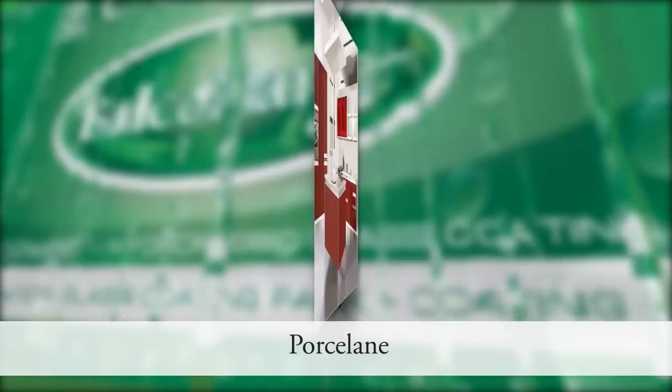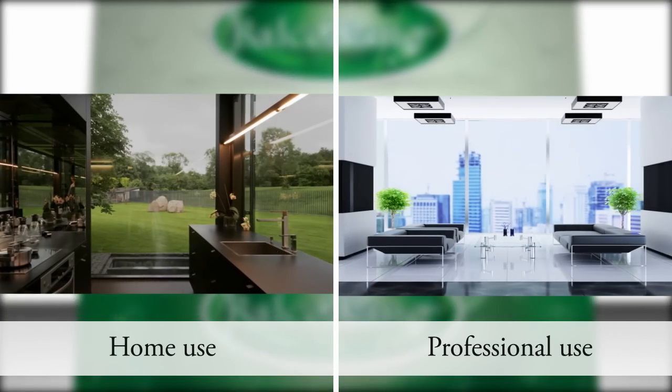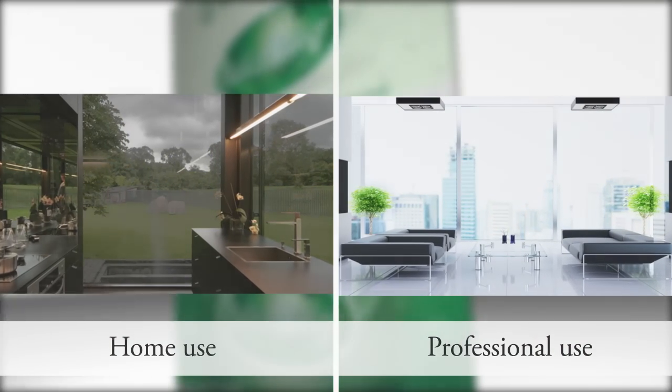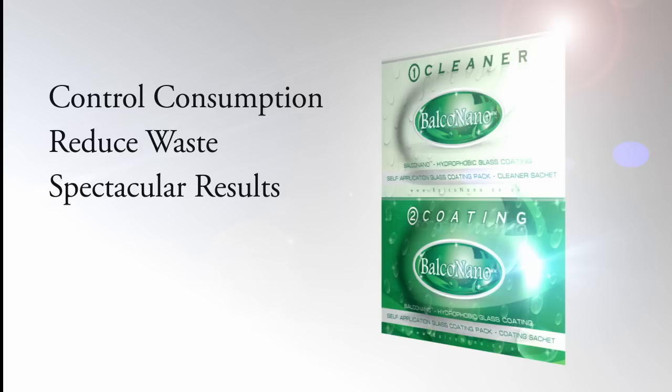Balco Nano works on all types of glass and is also great for porcelain, ceramics and marble. The Balco Nano surface protection solution is very easy to apply, designed so that it can be used by the private homeowner and industry professional alike. Using the sachet system, you can control consumption, making sure all the material is used without waste and achieve spectacular results.